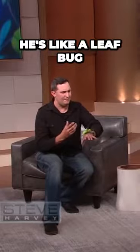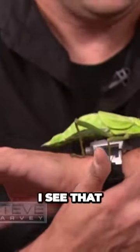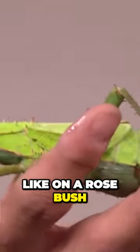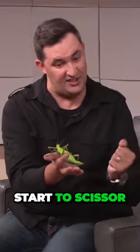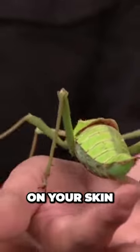This guy here — you think, oh, he's like a leaf bug. What can he do to you? If you look at his body, he has like thorns all over his body. And on the back legs, they have those thorns, like on a rosebush. What he'll do is grab you with the back legs, start to scissor them back and forth, and just drill those thorns into your leg — just grind up on your skin.